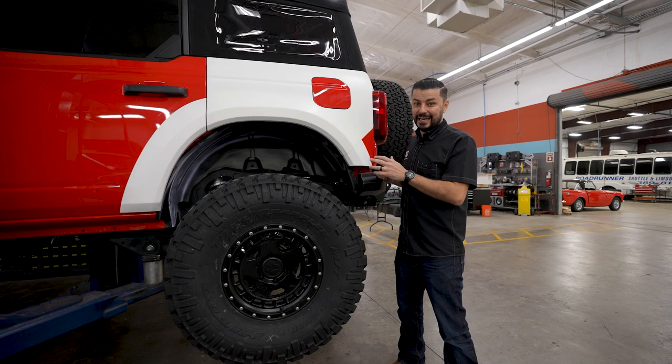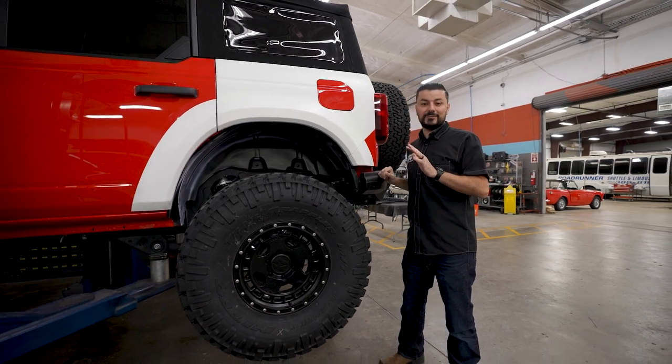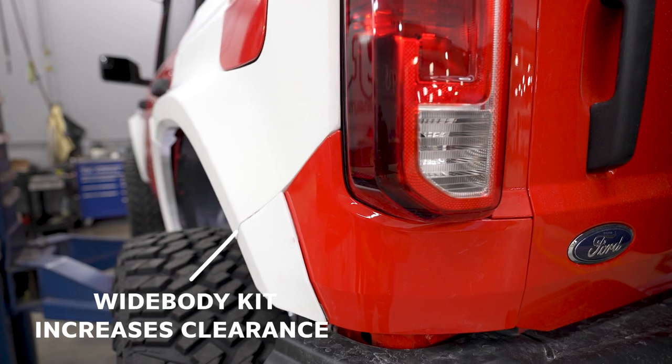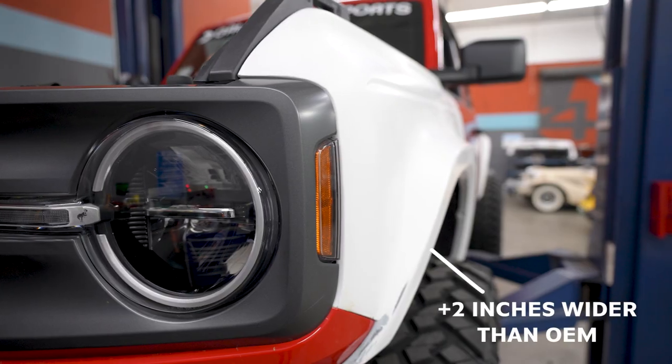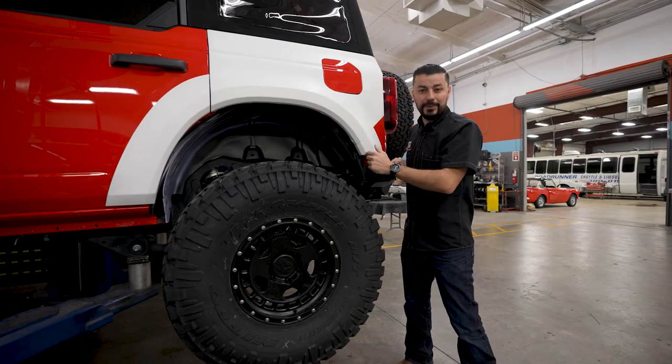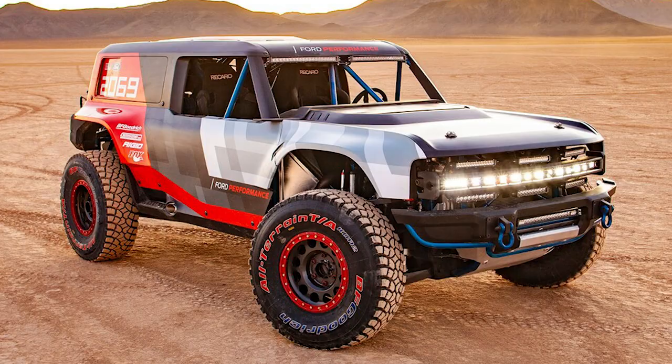So we called our buddies at ADV and said we can't just run with something mild, we need to go wild. They set us up with their brand new wide body kit — front fenders, rear fenders — which extends two inches past the body line. The fender well opening is similar to the Bronco R.